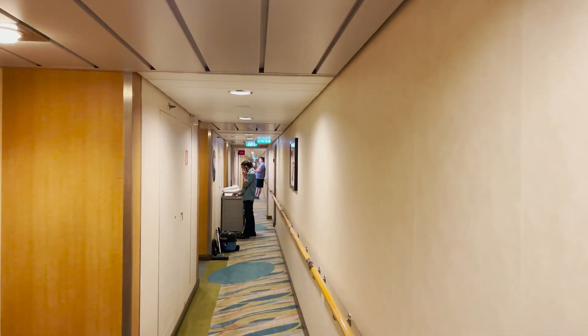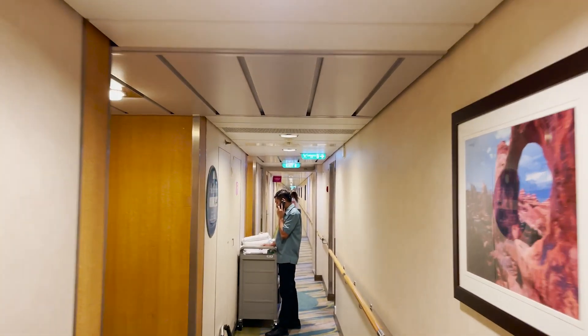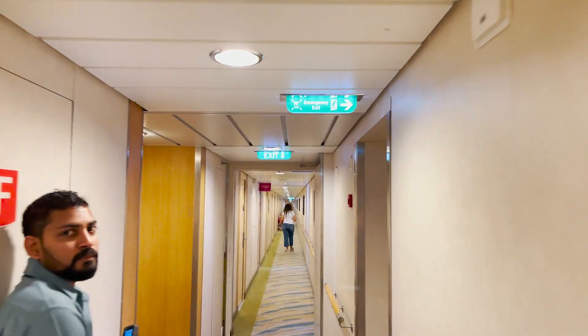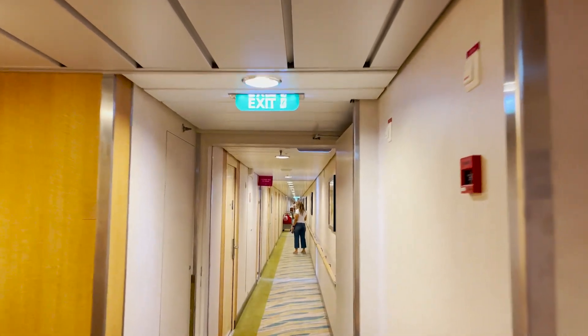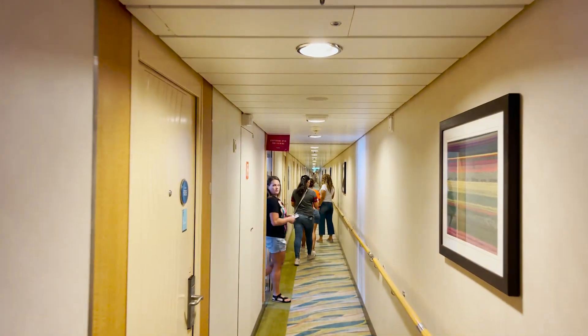That was all of our regular stateroom categories. Now we are starting the suites. Because Allure of the Seas is an Oasis class ship, it's going to have Royal Suite Class with Sea, Sky, and Star levels, all with their different benefits. I'll note each room and what its tier level is, and if you're interested in those different benefits, be sure to check out the link in the description.